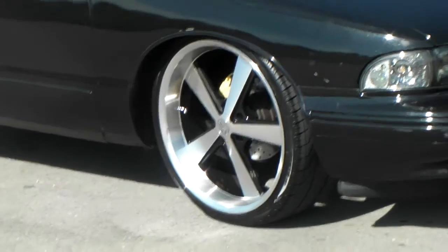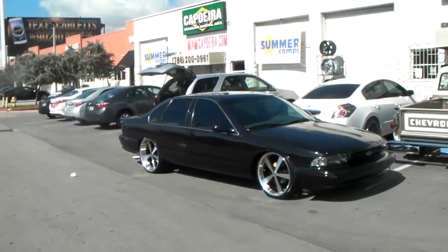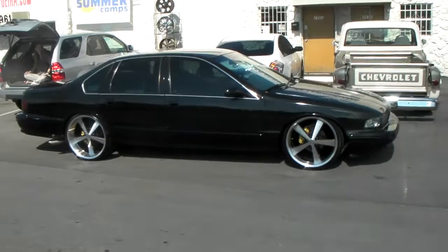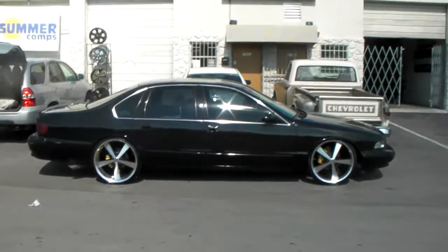Getting ready to sell this one, so it won't be around long. You can call me at 877-544-8473 if you're interested in buying it. Rims alone are worth about two grand, so you already know when you call — don't low ball me.